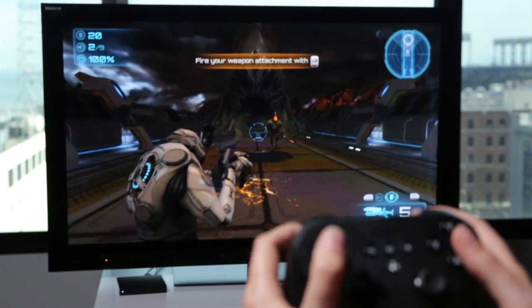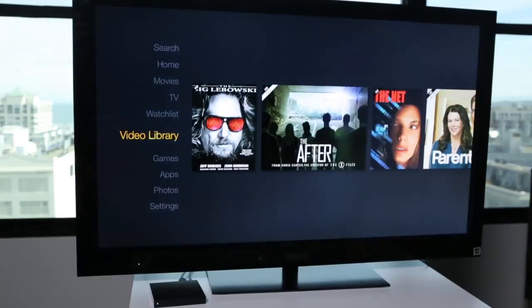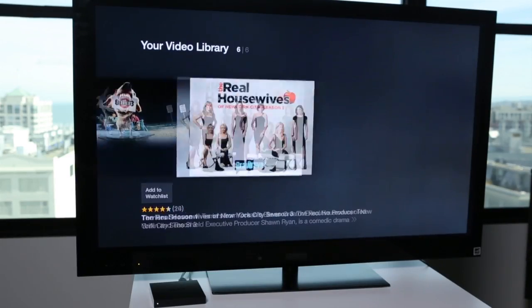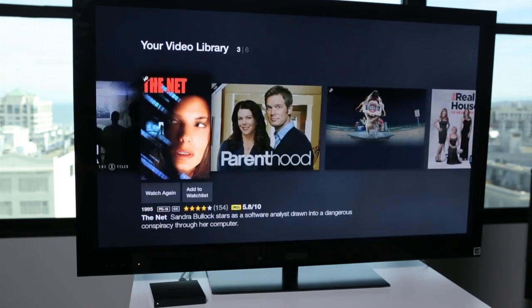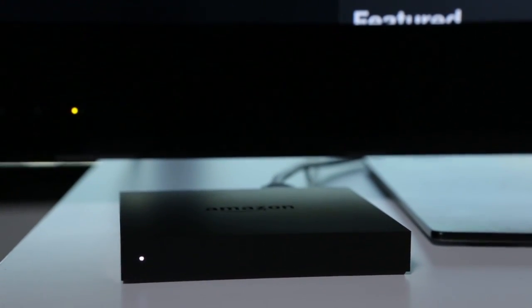The Fire TV obviously puts Amazon's content front and center, so if you have Amazon Prime or you mainly rent and purchase content from Amazon's stores, this is definitely the box you should get. It could use a few more apps, like HBO Go, Spotify, and Rdio, but we think the selection will expand.